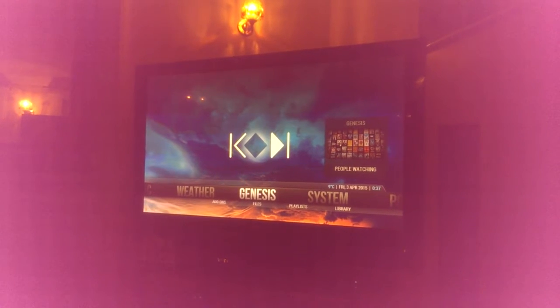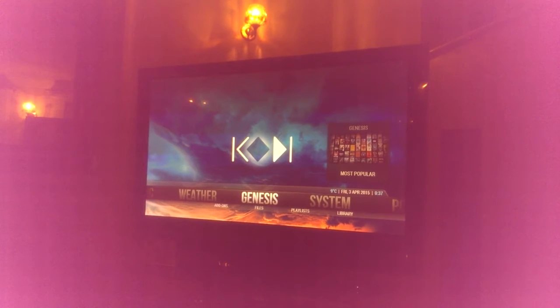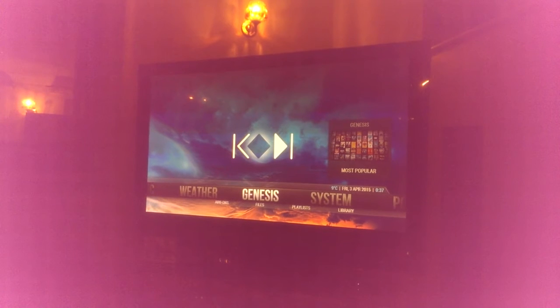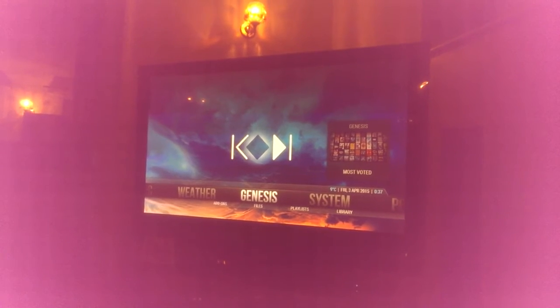Sorry for the dodgy video — basically the camera on my phone is broken. Everyone's asleep so I have to keep my voice down. I wanted to show you my latest setup.